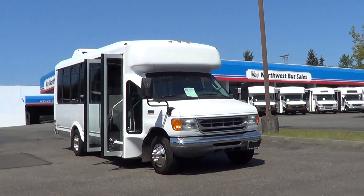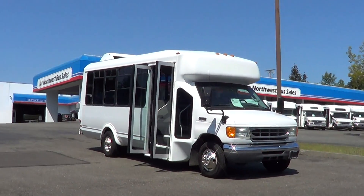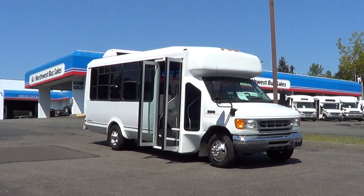It's powered by the 6.8 liter Triton V10 gas engine with automatic transmission.